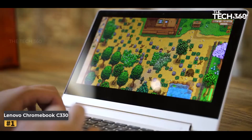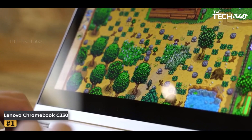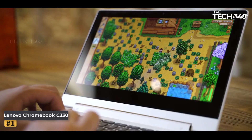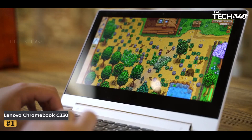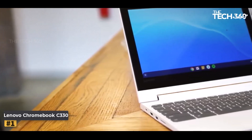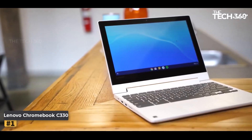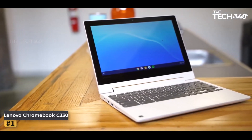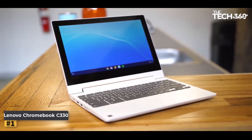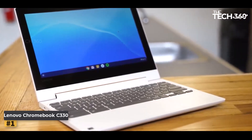However, every masterpiece bears its quirks. The 64GB solid-state drive may seem constrained compared to its peers, yet it's a minor trade-off for the laptop's overall prowess. While Chrome OS challenges customization, the Lenovo Chromebook C330 compensates with its snappy speed and fluid performance, all at an affordable price. For those commencing their educational voyage, our comprehensive guide to the best school-friendly gaming laptops strikes the perfect balance between learning and play.